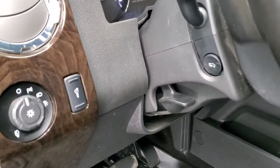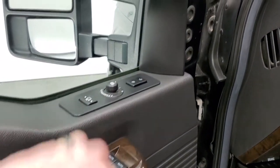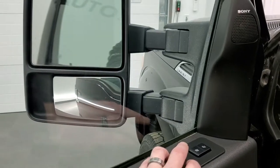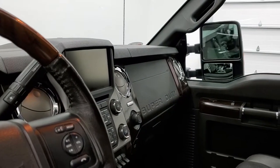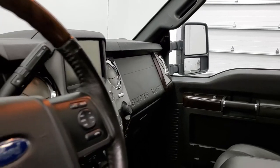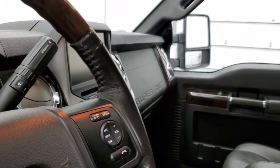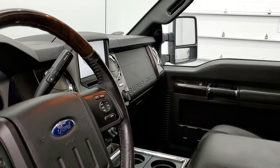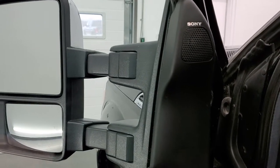You do get power pedals, auto headlamps, power windows, power locks, and power mirrors. These mirrors do power fold in, and I always like showing both sides so that you know both sides are working. You do have to have the ignition on for the power scope feature to work — and you can see they do power scope out and in on both sides.